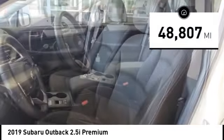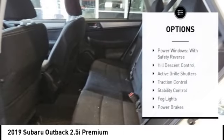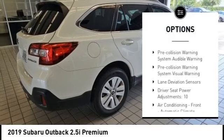This vehicle has less than 50,000 miles. Here are some of this vehicle's great options: power windows with safety reverse, hill descent control, active grille shutters, traction control, and stability control.